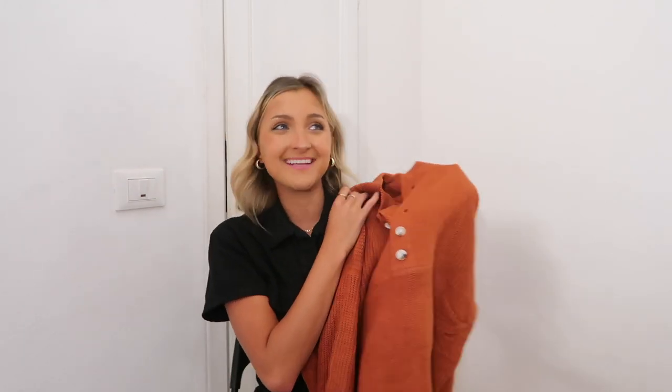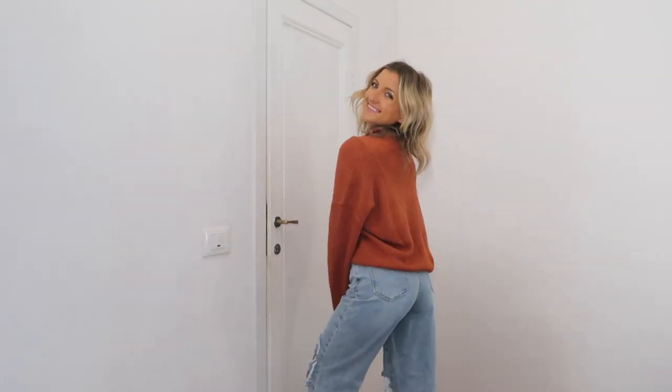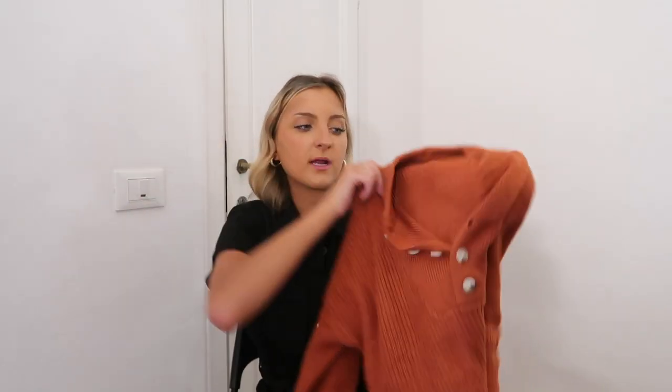Thanksgiving's right around the corner, and although I am studying abroad in Italy and people don't celebrate Thanksgiving here, I will definitely be dressing up and going out for a fun little meal with my friends. I'm thinking I will probably wear this burnt orange sweater. You can kind of dress this up or down — really cute with a skirt, tights, and boots, but also cute with just a pair of leggings. It's got a button front closure which gives it more of that casual element. I will say this one is not as oversized, so if you want that true chunky oversized fit, go up.